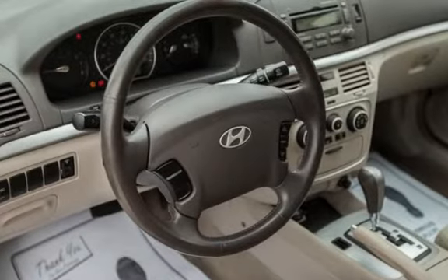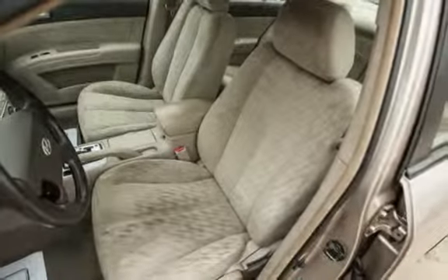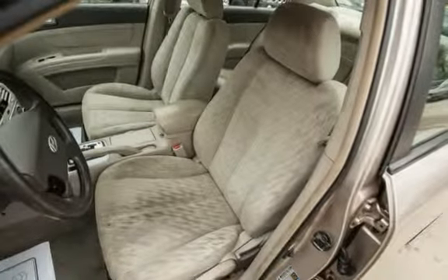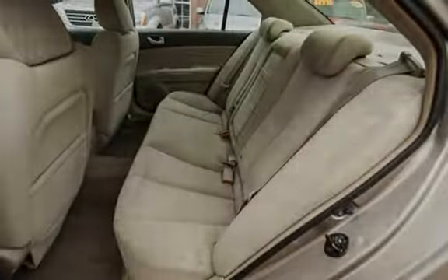Key features include: cruise control, power steering, anti-lock brakes, stability control, traction control, CD player, MP3 player, power windows, anti-theft alarm system, and power door locks.